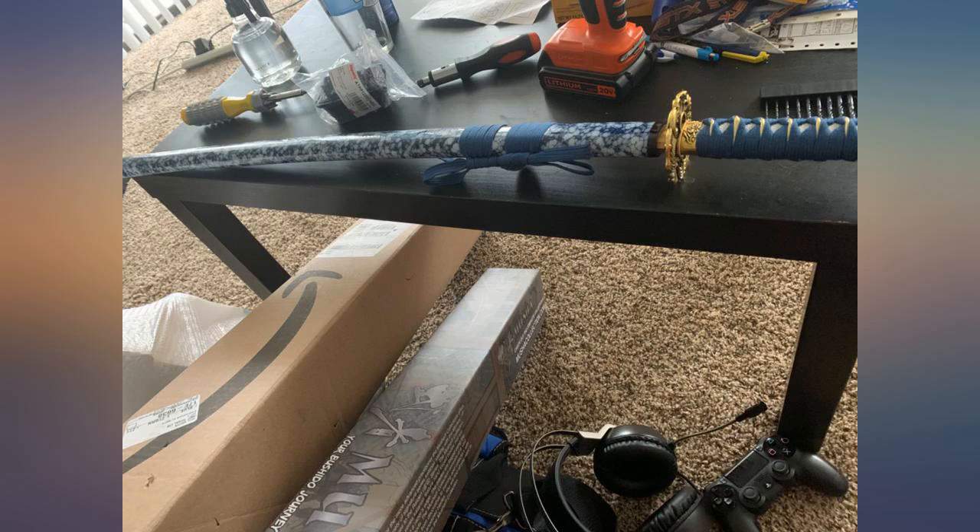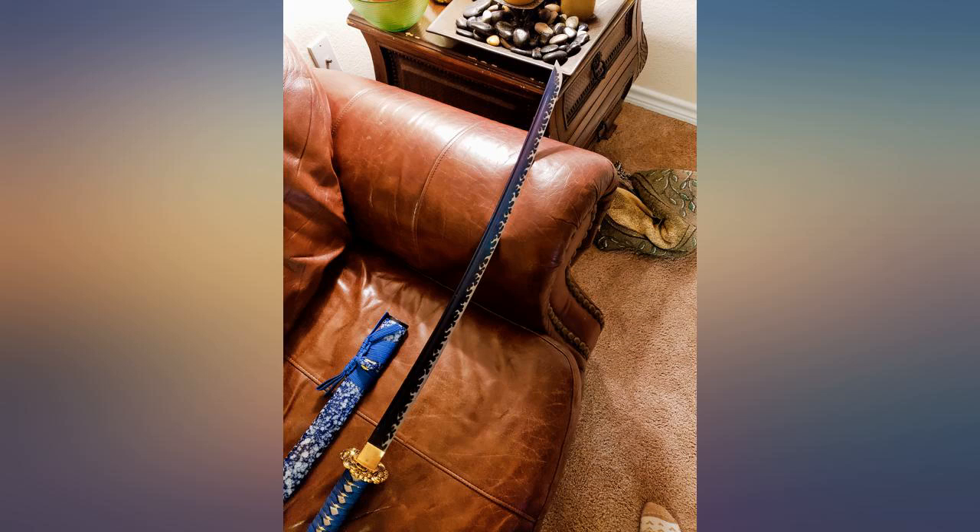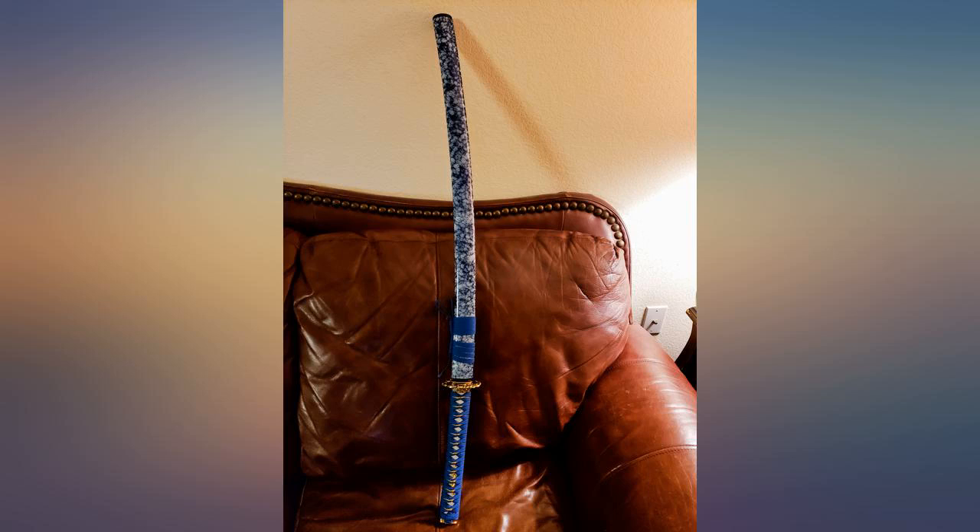Even nicer looking than in the pictures. My son loves it. Bought for a Christmas gift — so worth the money. Great quality, beautiful craftsmanship.